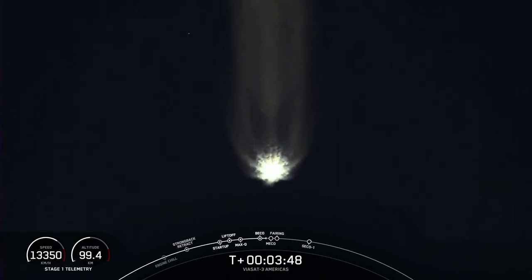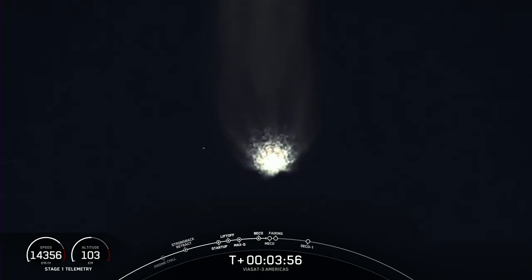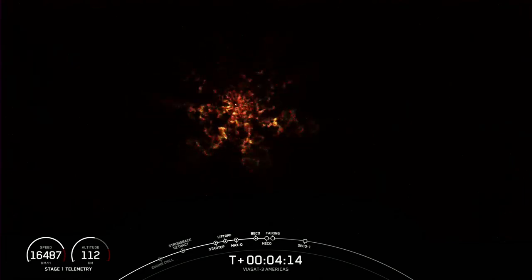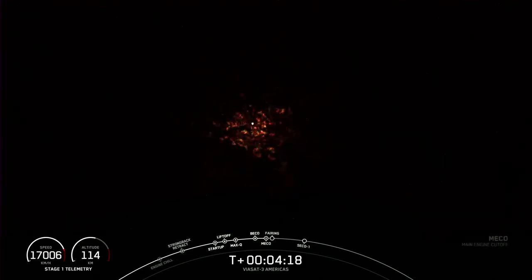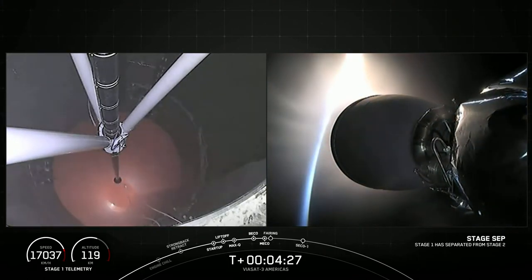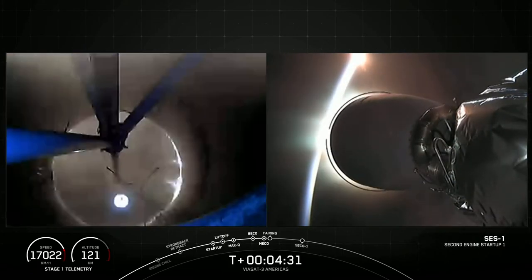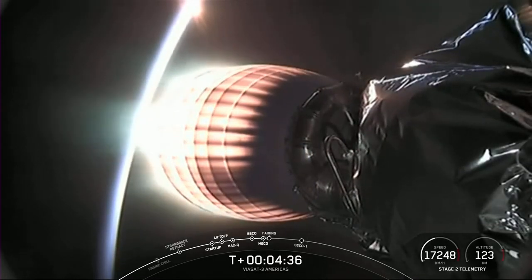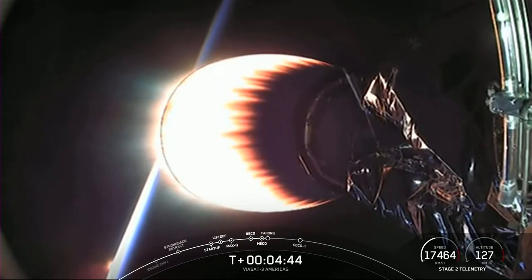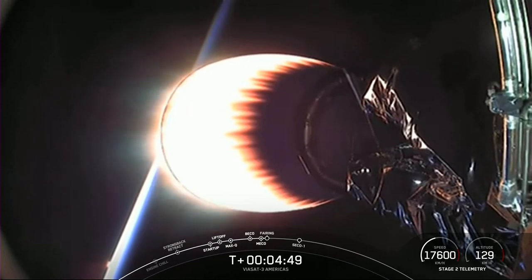The next event coming up in about 30 seconds is main engine cutoff, also called MECO, on the center core, followed by stage separation and then startup of our second stage engine. Main engine cutoff confirmed. Stage separation confirmed — stage one FTS has saved. Back ignition. We have acquisition of signal from Bermuda. We watched MECO as the center core engines shut down, stage separation occurred, and now you can see on your screen that the MVAC engine has ignited. We're now coming up on fairing separation.